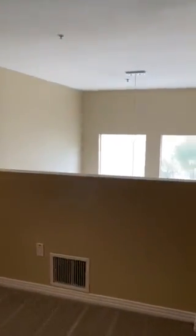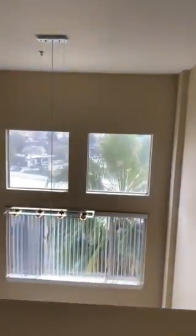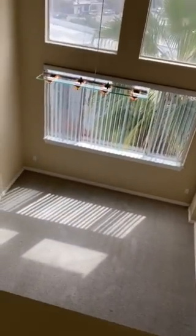The door overlooks into the living room. We'll make our way back downstairs.